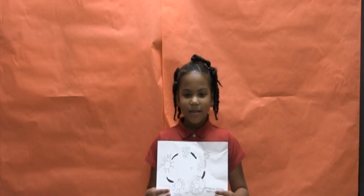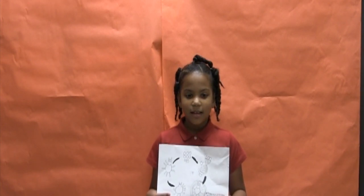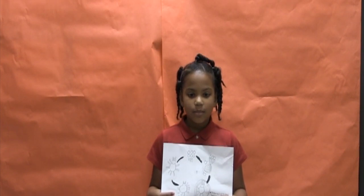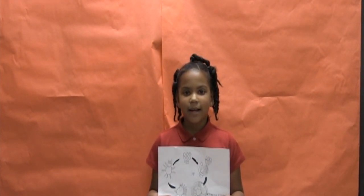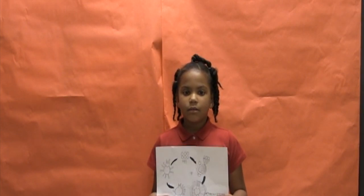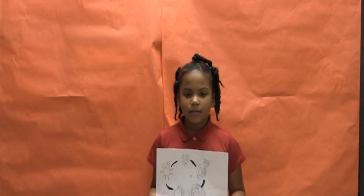Do you know what a pink-toed tarantula life cycle is? The mother first lays eggs and makes an egg sack. When the eggs hatch, the baby spiders are called spiderlings. The young tarantula will then mature into a mature spider, and they live to 10 to 12 years.